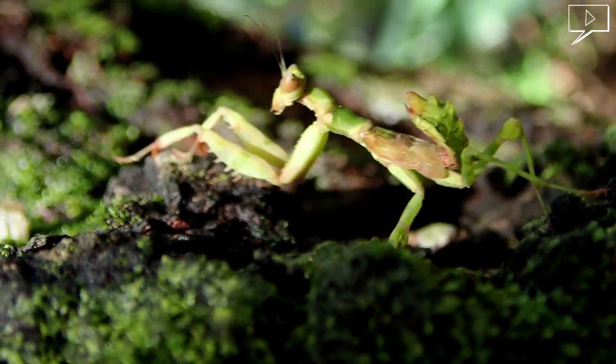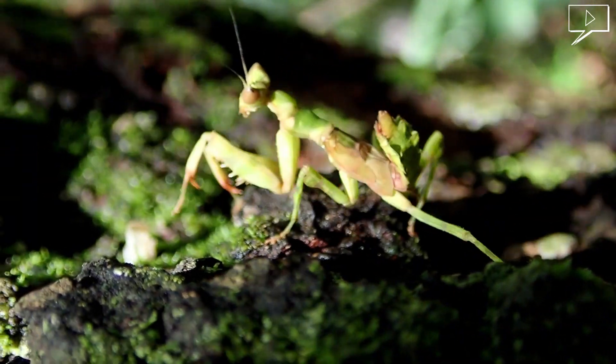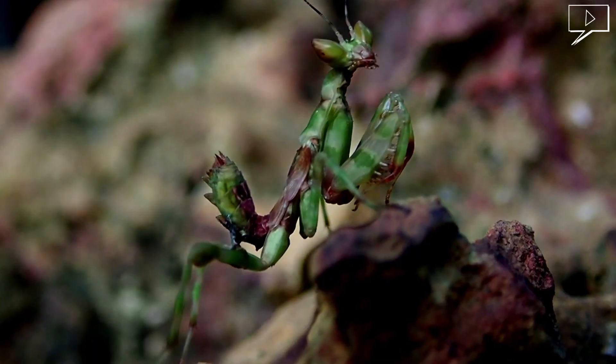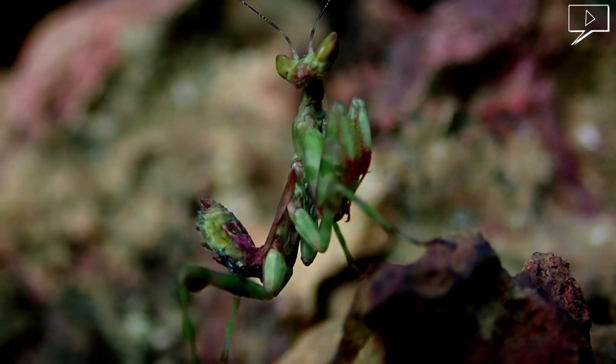This mantis is about 4 centimetres long. They often travel forward while gently rocking back and forth. This helps them to blend in well with the bush or tree that they are climbing on.